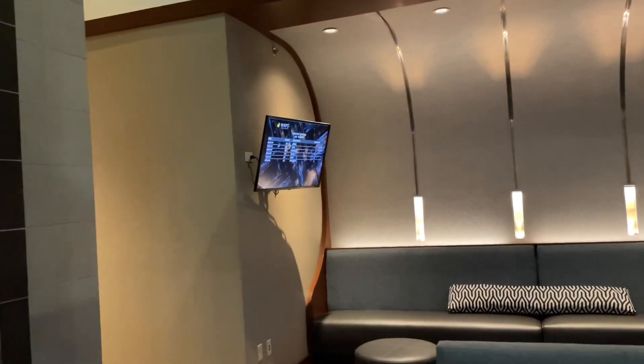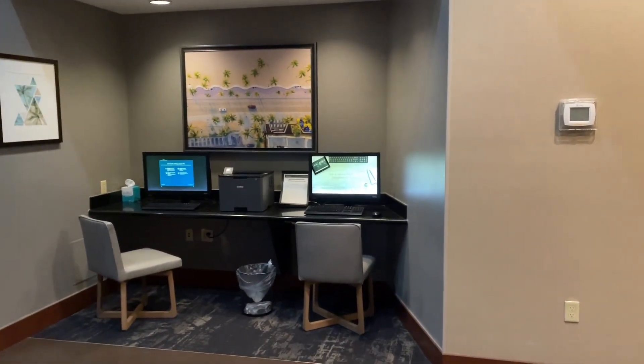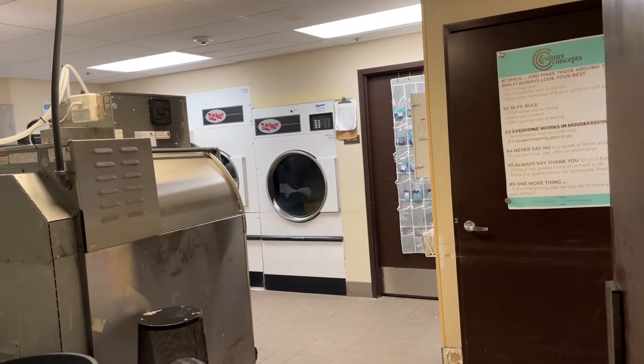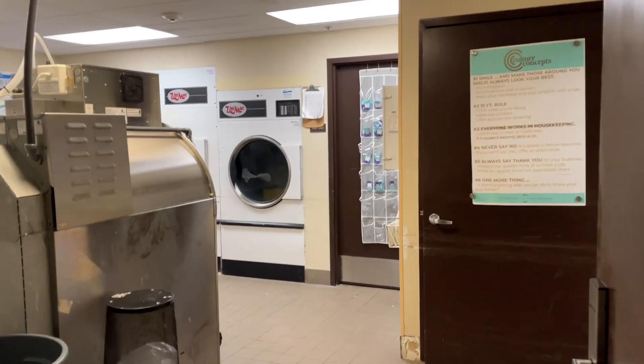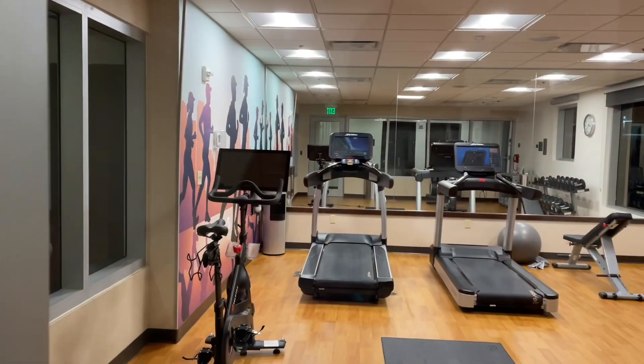You've got shuttle pickups here as well, and of course an ATM and an internet computer station for printing needs too. Going through here, there's the laundry room at the Hyatt Place — pretty cool. This is where they handle all the linens, bed sheets, and everything.